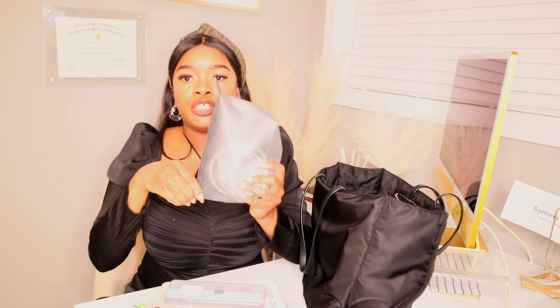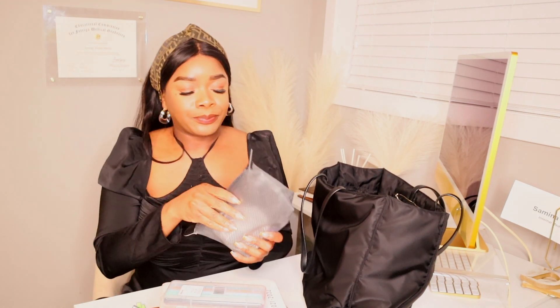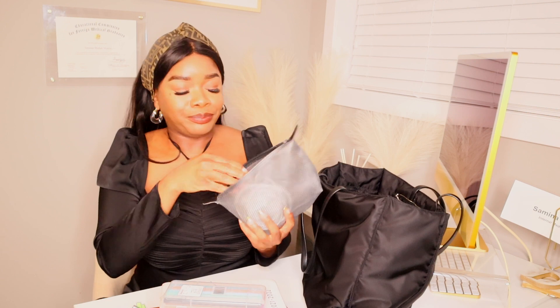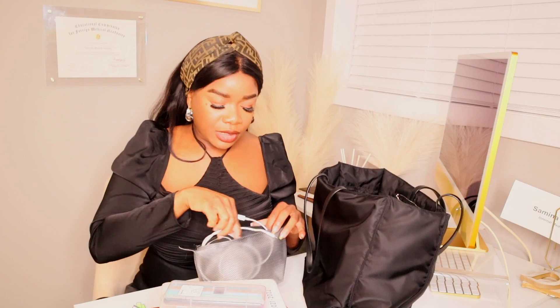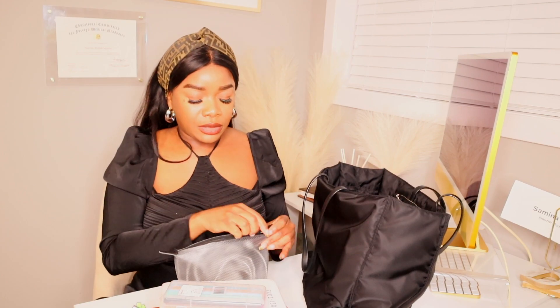Another thing is this pouch — it was given to us by our program. I just keep my chargers and stuff in here. I used to own AirPods Pro but I no longer know where those are. It's got my computer and phone charger in there, just to keep everything organized.